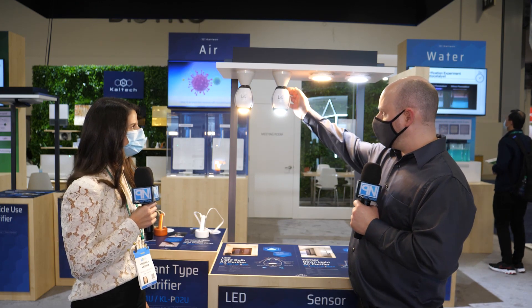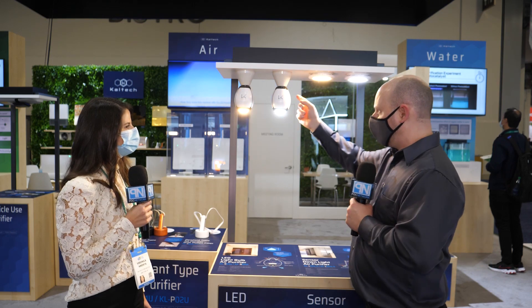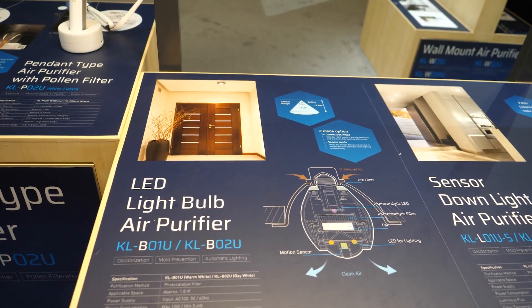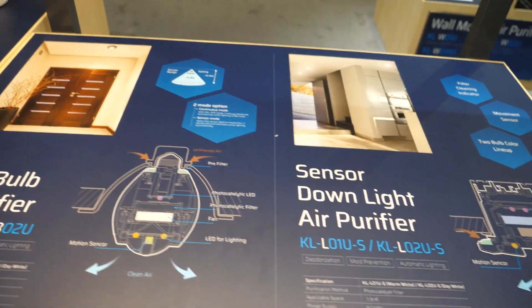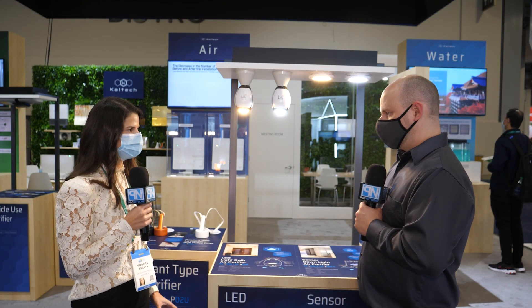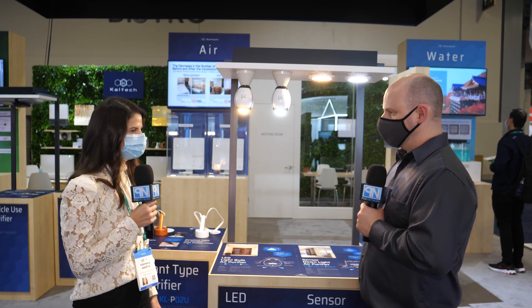If we were to pop off one of the sides, there's a small square filter in there, and it's reusable. It's not a disposable item that somebody has to replace all the time. Every few months you simply take it out, rinse it with water, let it dry, put it back in, and it'll work good as new.